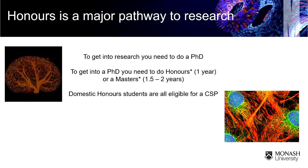Domestic Australian resident students are eligible for Commonwealth supported places — CSPs — which is a potential advantage over a Masters where you may have to pay full fees.